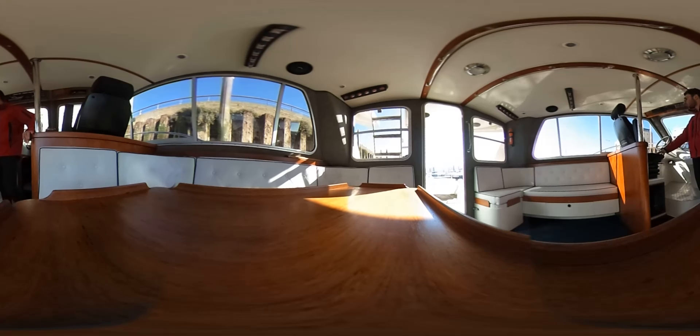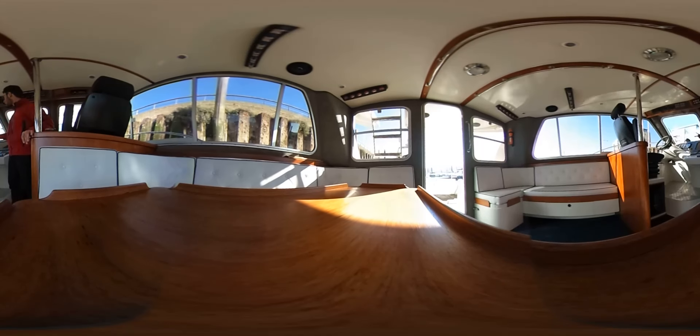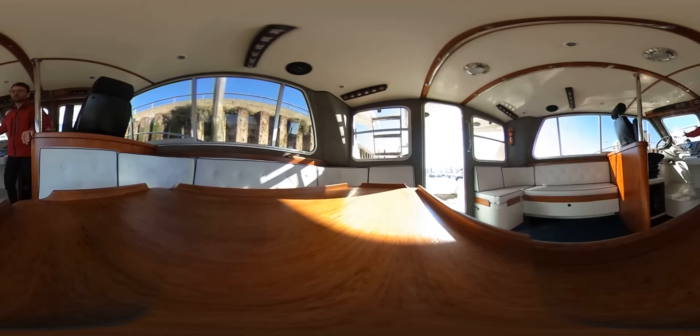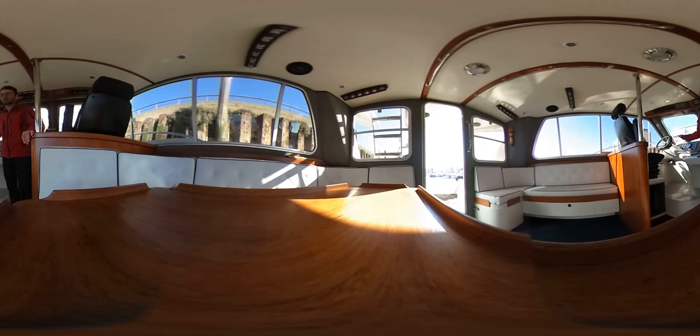The captain or the helm has a wonderful binnacle, really well laid out, with a number of instruments directly in front of him. We've got a compass and rev counters for both port and starboard engine along with oil pressure and temperature of the engine too.